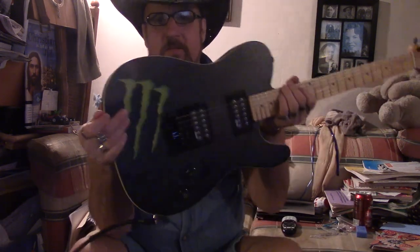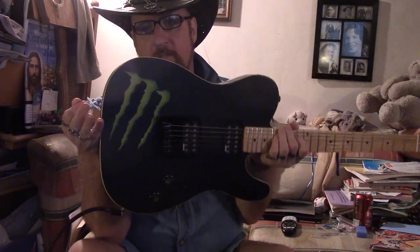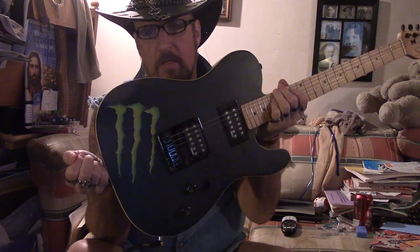So here it is — number four in the Monster collection. Schecter. Not bad.